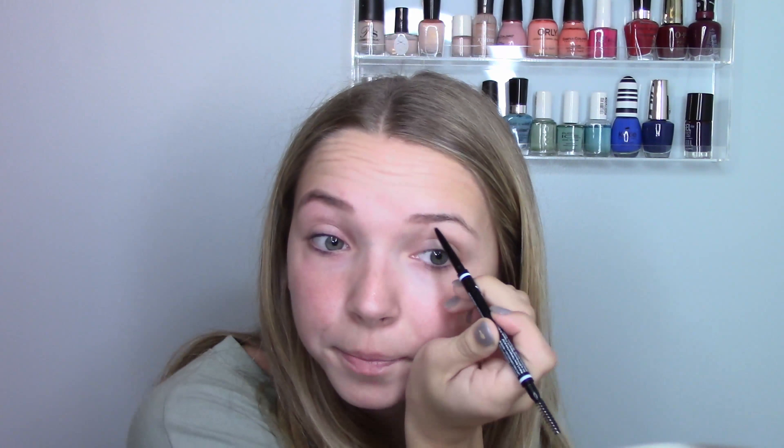I haven't even done my eyebrows — school is already getting to me. This is my bad brow; it never wants to work with me. Honestly, most days I don't wear any makeup to school other than mascara and eyebrows. But I have a busy day, like I said, and we'll get to that.